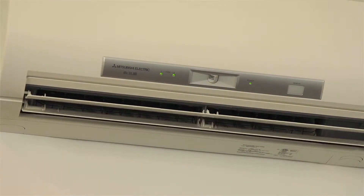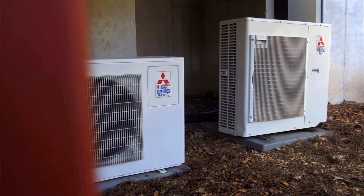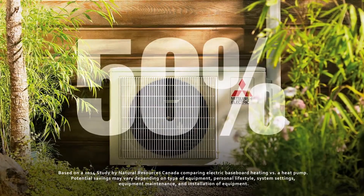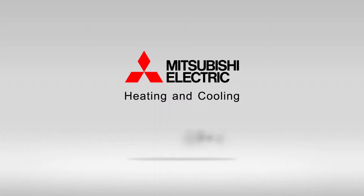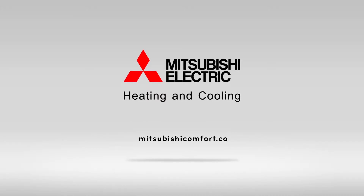Mitsubishi Electric's multi-zone systems offer these great benefits at up to 50% in energy savings versus electric resistance heating. To learn more, please visit us at MitsubishiComfort.ca. Mitsubishi Electric Heating and Cooling — the future of home comfort.